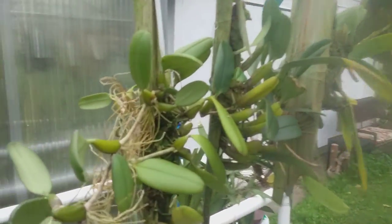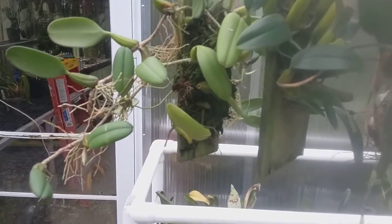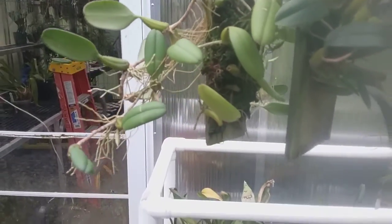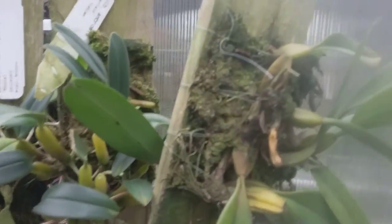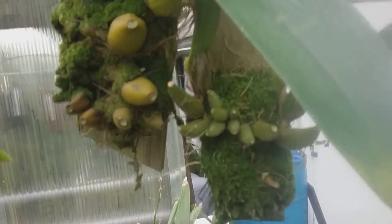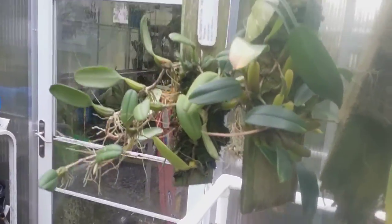Again, these are from Maui Orchid Whisper. They have a sale every Sunday — it's not an auction; they tell you what they want for the plants. There's a Dendrobium in there too, but these are beautiful, very mature Bulbophyllums.